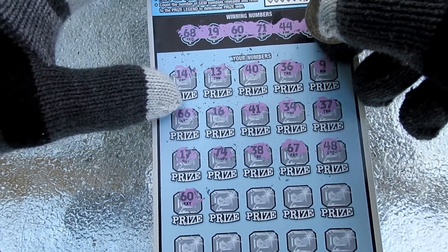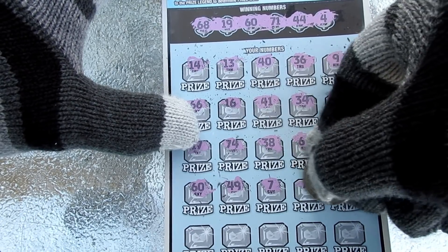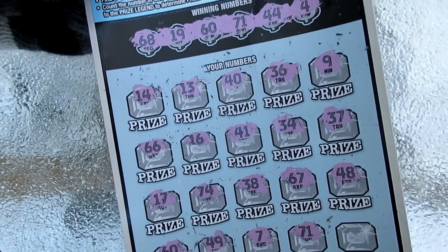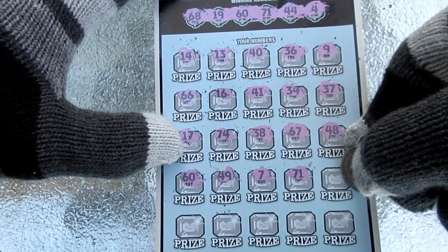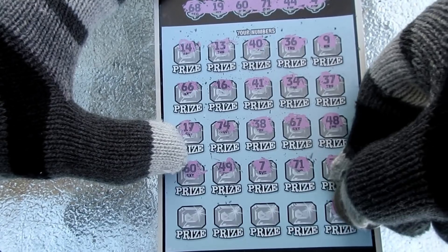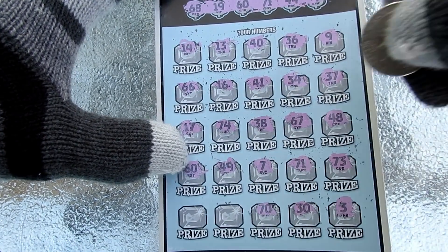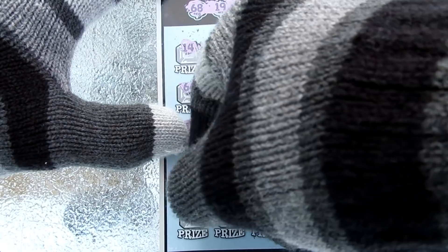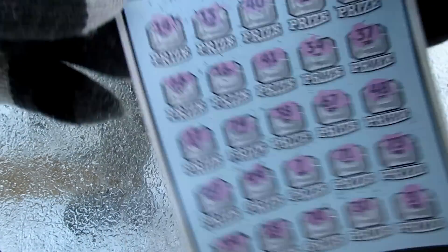Good way to start out the new year. We'll take that. Number 7. This just got into some uncharted territory here. We got matching number 71 and matching number 60. We got two matching numbers already. I do not believe it. 73. Number 3 — one off. Number 30. Number 70. Number 18. Number 39. Hey, we got two matching numbers on this one with the 50 time multiplier. We'll get back to that one in a quick second.